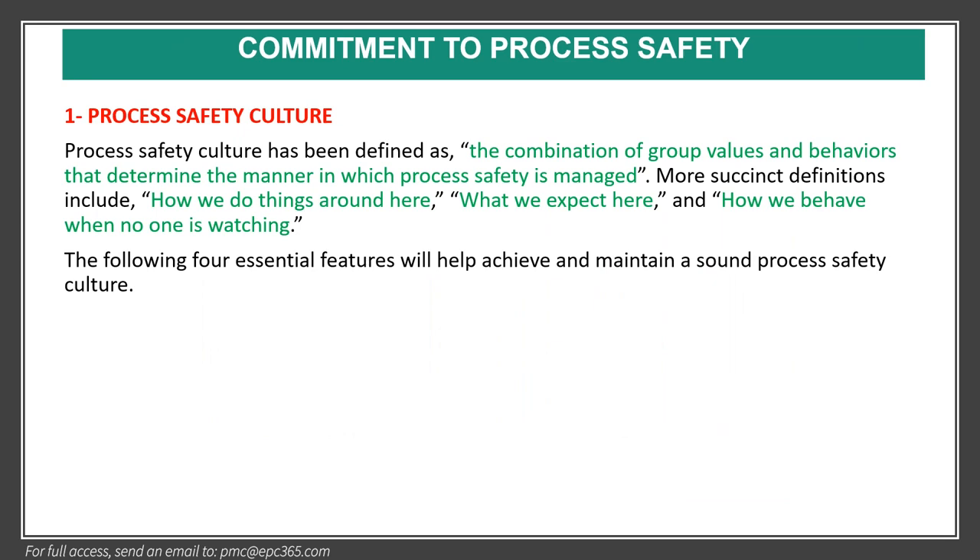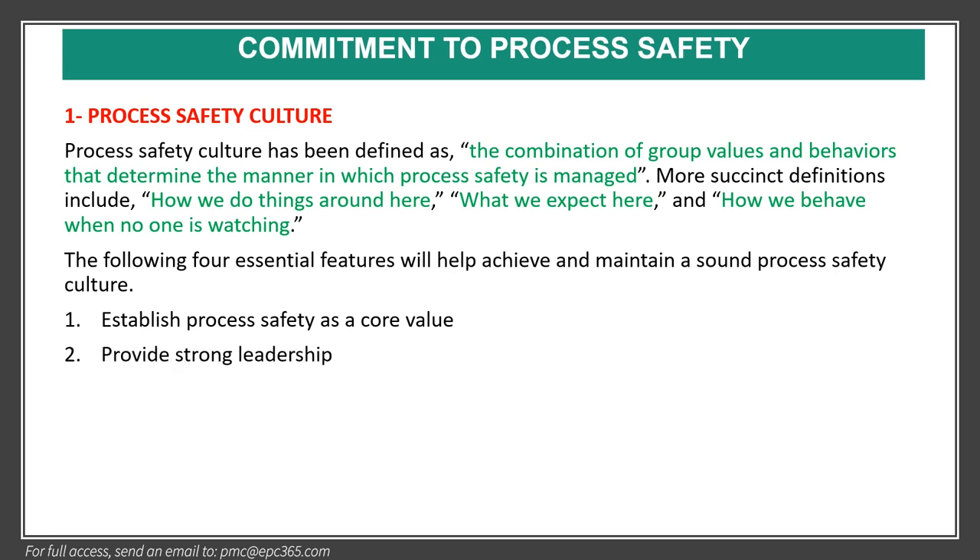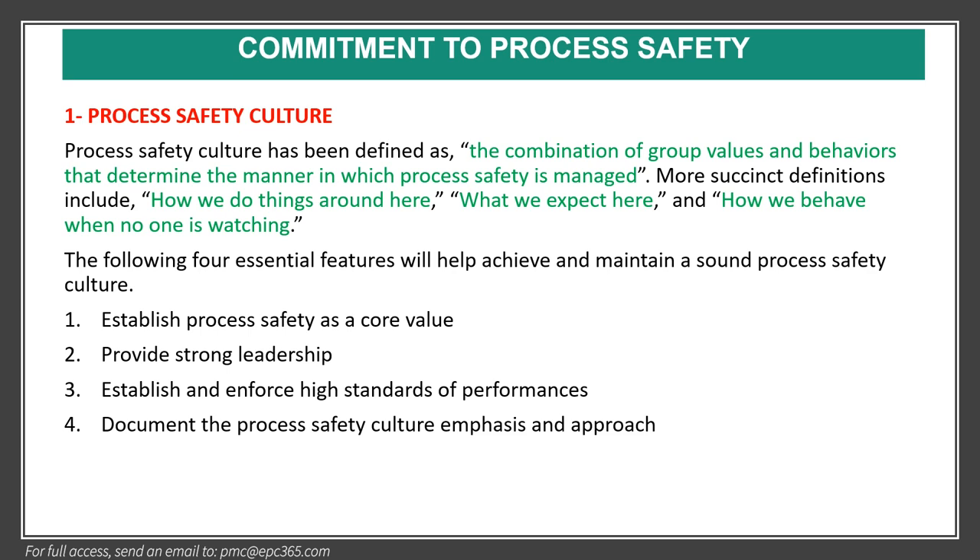The first element of commitment to process safety is process safety culture. Process safety culture is the combination of group values and behaviors that determine the manner in which process safety is managed. It explains how we do things around here, what we expect, and how we behave when no one is watching. Four essential features help achieve a sound process safety culture: establish process safety as a core value, provide strong leadership, establish and enforce high standards of performance, and document the process safety culture, emphasis, and approach.